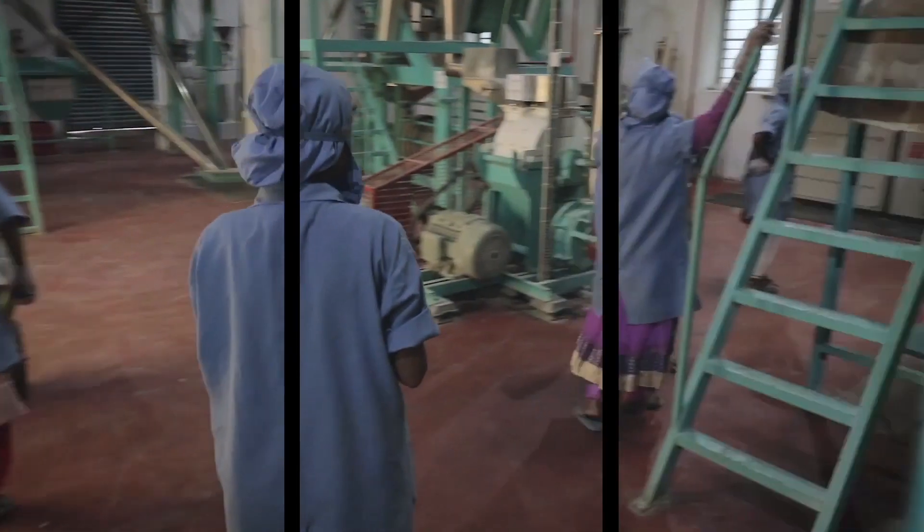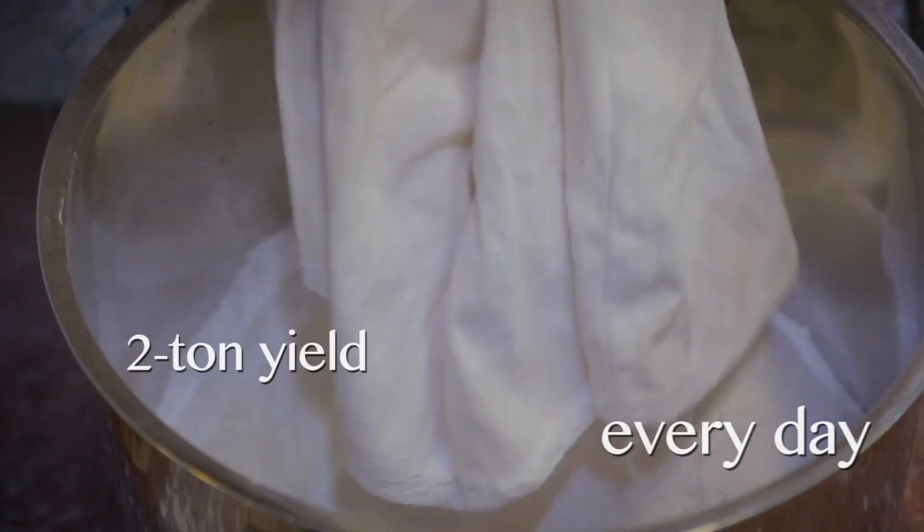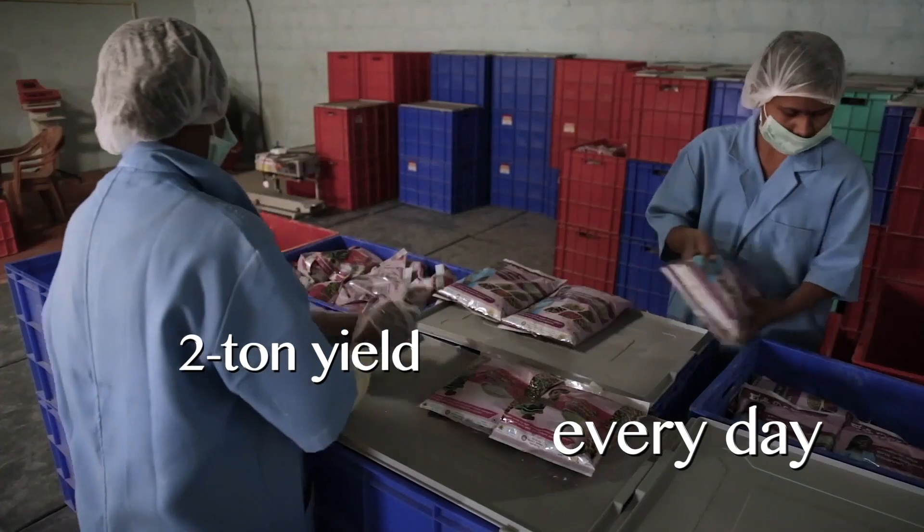The factories currently focus on three types of food products: one aimed at children, one aimed at adolescent girls, and one aimed at pregnant women and lactating mothers. Each of these facilities can produce two metric tons of finished product every single day.